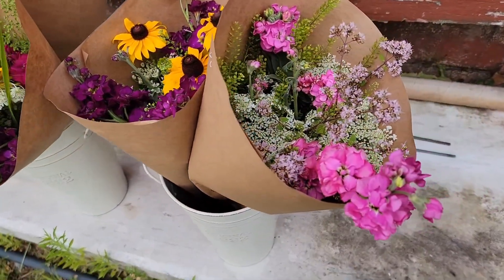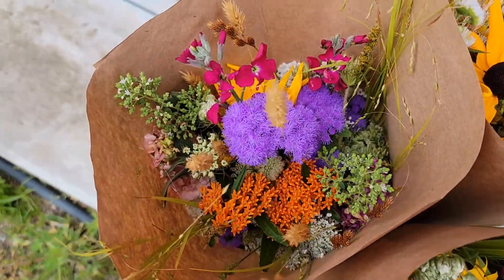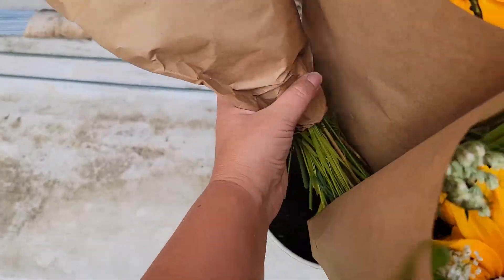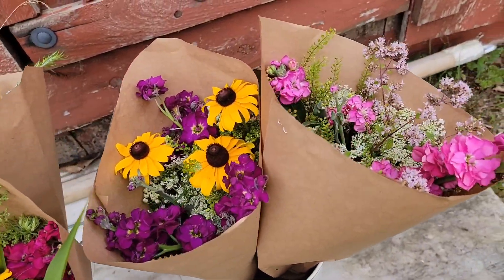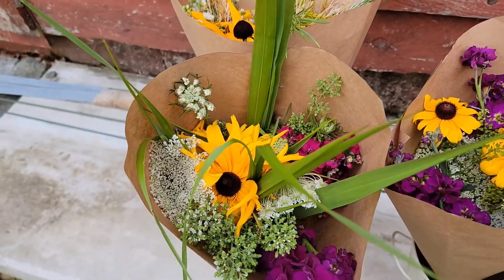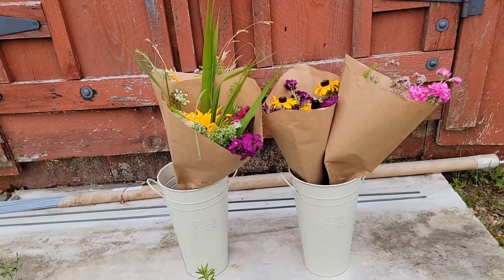These are the flowers I'm sending to the market. Still getting used to using the paper. This one's a little smaller, so I was thinking about putting it in a mason jar instead. But I think I'm getting a little better at this — a little better than last week's. Still a lot of playing to do.